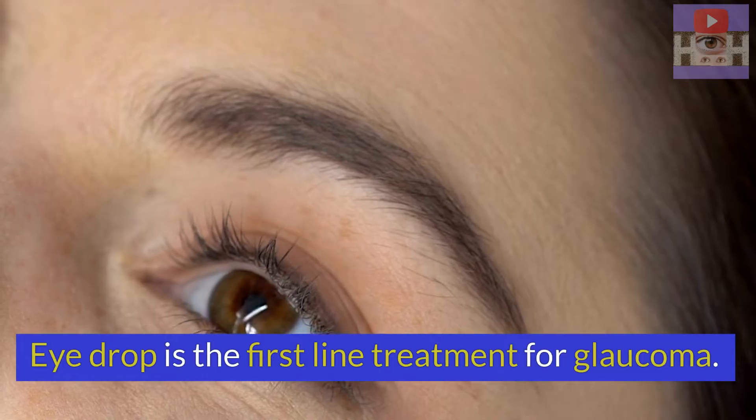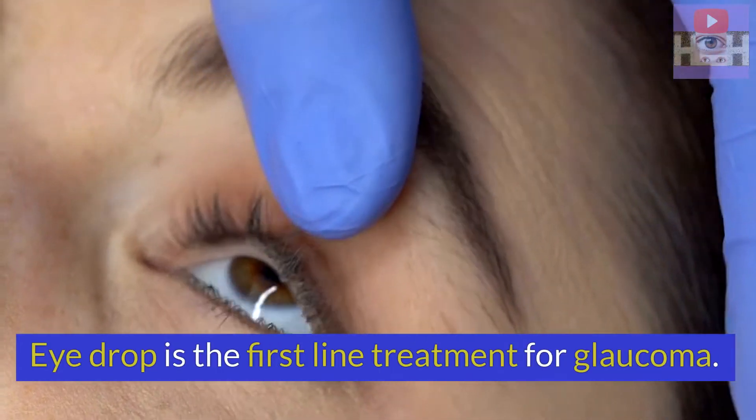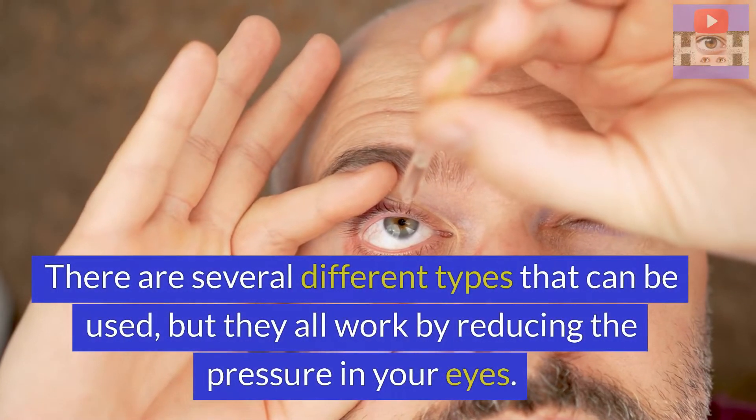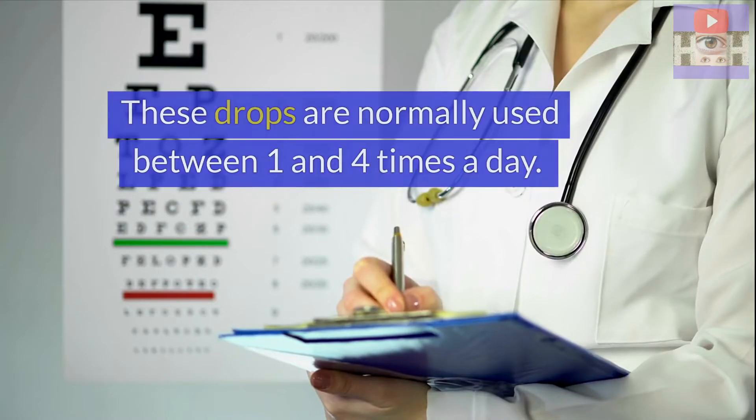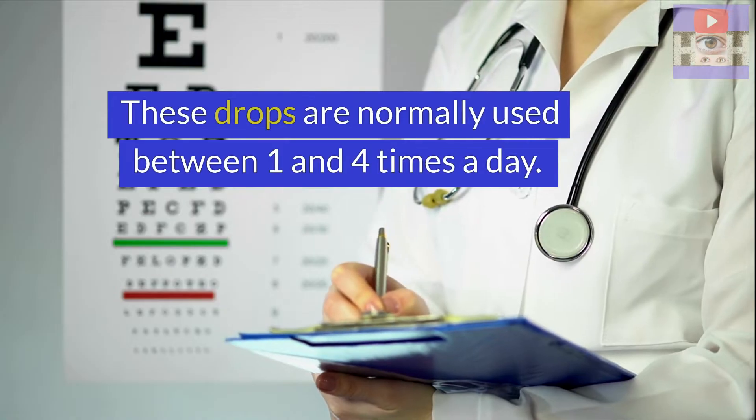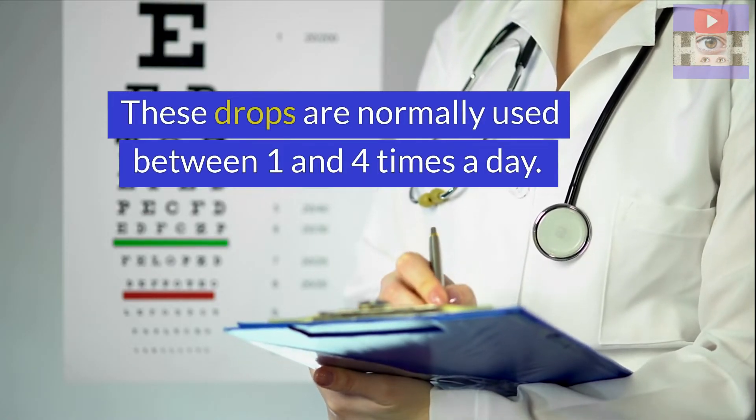Eye drop is the first line treatment for glaucoma. There are several different types that can be used, but they all work by reducing the pressure in the eyes. These drops are normally used between one and four times a day.